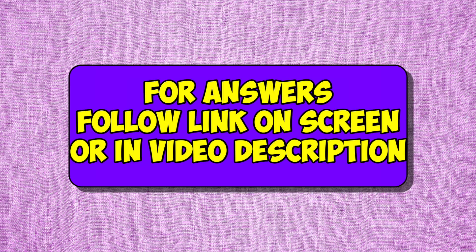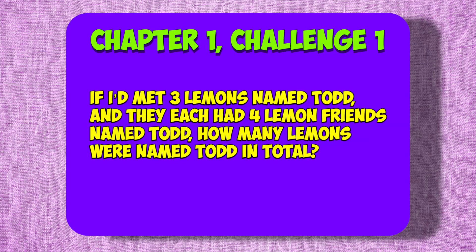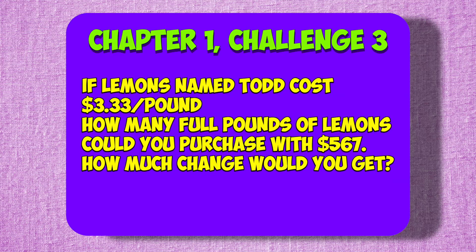For answers, follow the link on the screen or in the video description, or you can check the end of the video for a complete list of answers. Chapter 1, Challenge 1: If I met three lemons named Todd, and they each had four lemon friends named Todd, how many lemons were named Todd in total? Remember to pause the video if you need more time to think. Chapter 1, Challenge 2: If three lemons grew on my lemon tree each day but I picked one each day, how many lemons would be on my tree after 33 days? Chapter 1, Challenge 3: If lemons named Todd cost $3.33 a pound, how many full pounds of lemons could you buy with $567, and how much change would you get?